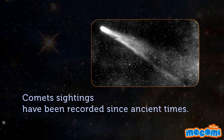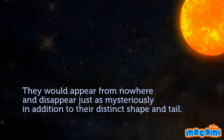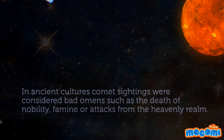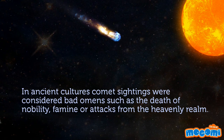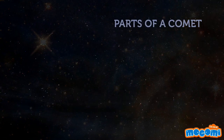Comet sightings have been recorded since ancient times. They would appear from nowhere and disappear just as mysteriously, in addition to their distinct shape and tail. In ancient cultures, comet sightings were considered bad omens such as the death of nobility, famine, or attacks from the heavenly realm.